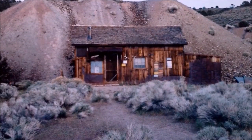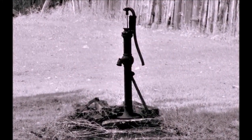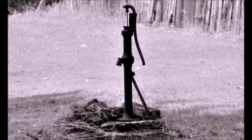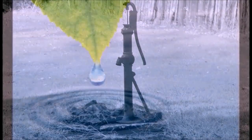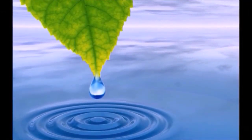If you stay at the campground, you've got to try the water from the hand pump well. Because the water is coming from deep underground, it's super cold. If you're in the desert on a summer day, it can be quite refreshing.